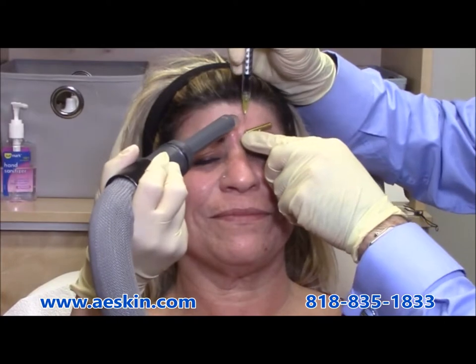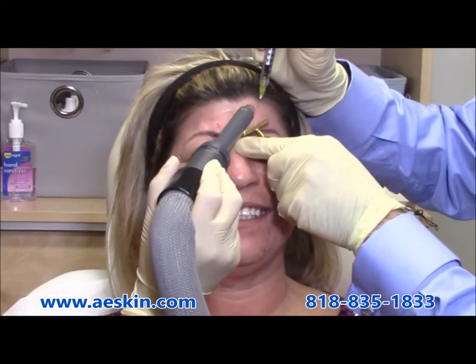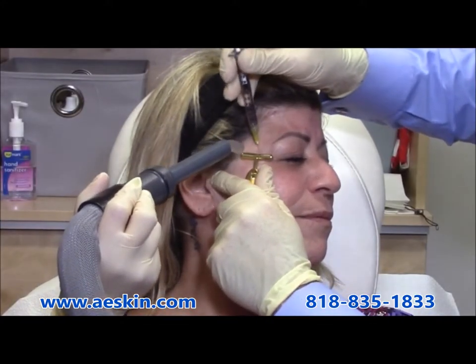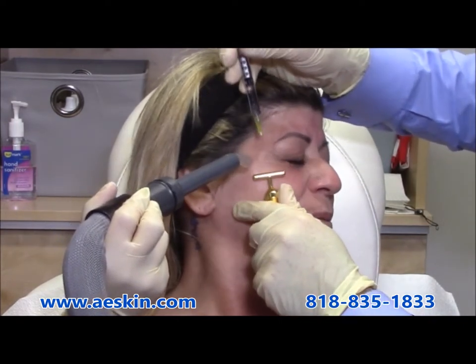In this demonstration, multiple areas are being treated. The frown lines, sometimes called the 11s, are the vertical lines seen between the brows when a person frowns. Botox is placed in five points between the brows to treat the frown lines.